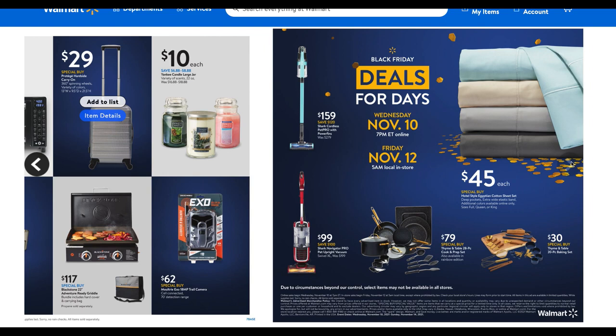We've got the Shark Cordless vacuum for $159 — loving that color. The Shark Navigator is $99. You're going to see lots of pots and pans deals and probably more sheets and bedding. I'm looking for a good deal on holiday bedding, so if you guys see a deal, please let me know. The Time and Table 20-piece baking set is $30.